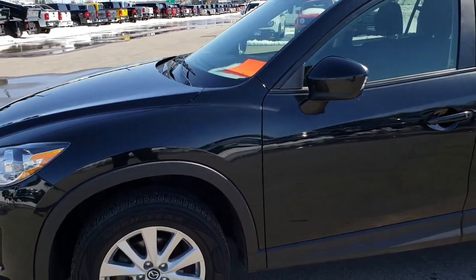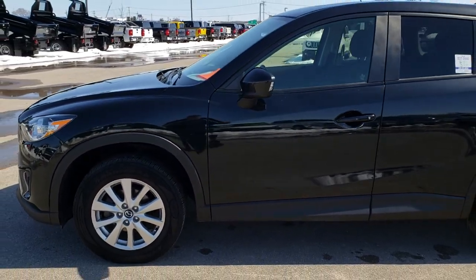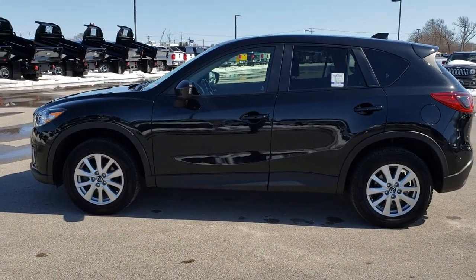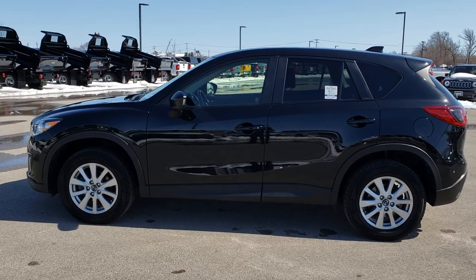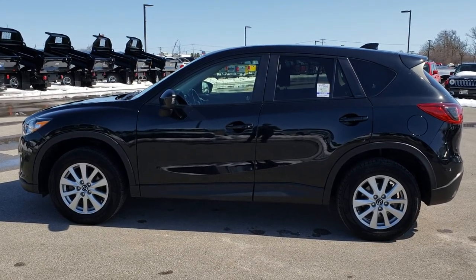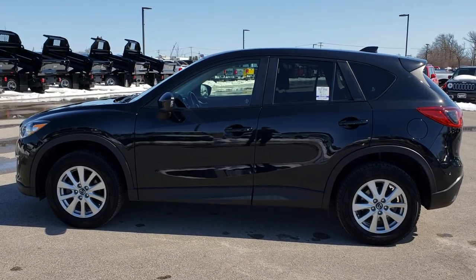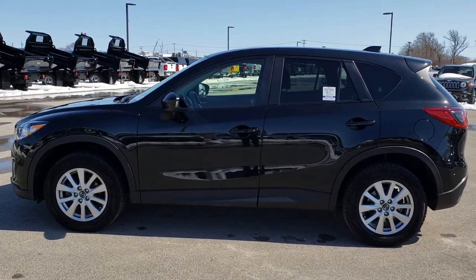To see more pictures of this Mazda CX-5 or one of our other 400 new and used cars, trucks, SUVs, minivans, Wranglers — you name it, we got it — go to our website at www.summitauto.com. Full pictures and descriptions of every single vehicle on our lot, and videos of every single used vehicle we have, all at summitauto.com.